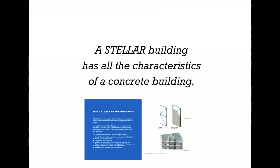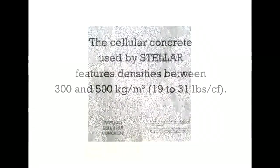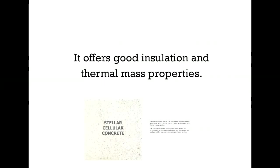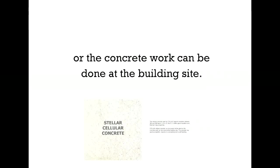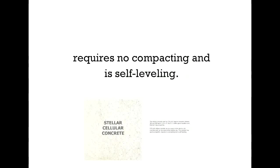A Stellar building has all the characteristics of a concrete building, but with the added strength from steel. The concrete used by Stellar features densities between 300 and 500 kilograms per cubic meter, or 19 to 31 pounds per cubic foot. It offers good insulation and thermal mass properties. Stellar Cellular Concrete can be poured at the plant, or the concrete work can be done at the building site. The concrete has good pumpability, requires no compacting and is self-leveling.